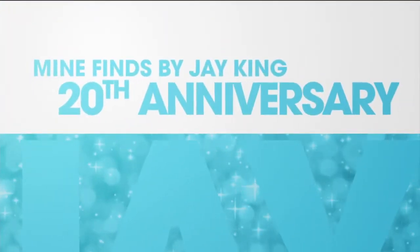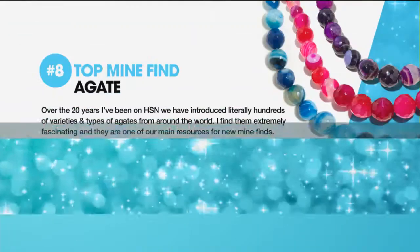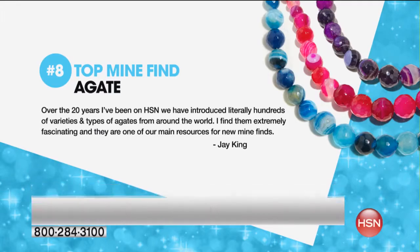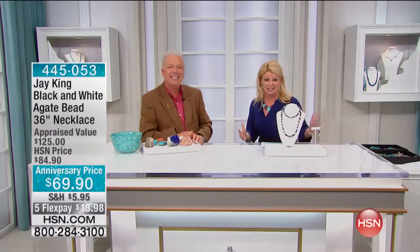We have been sharing some great fun facts throughout this 20th anniversary, and one of the number eight top mind finds is agate. We had that exact necklace earlier — if you missed out, you can check out everything on HSN.com. Over the 20 years I've been at HSN, we've introduced literally hundreds of varieties of agates from around the world. I find them extremely fascinating, and they are one of our main resources for new mind finds.